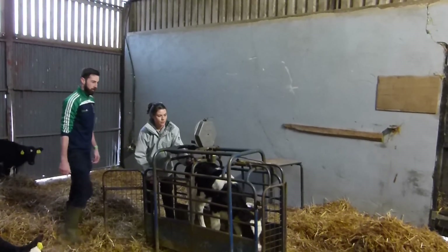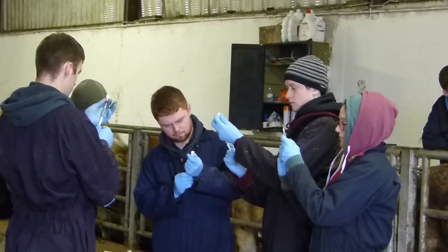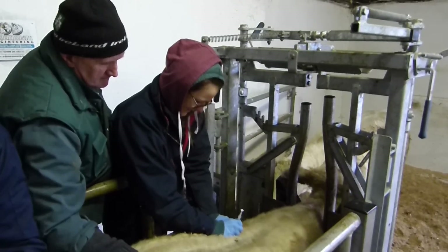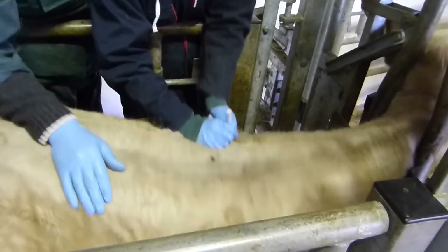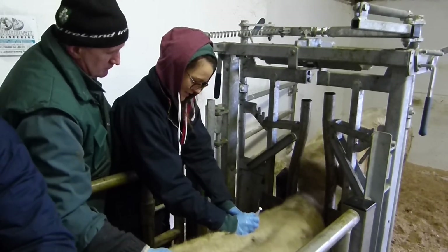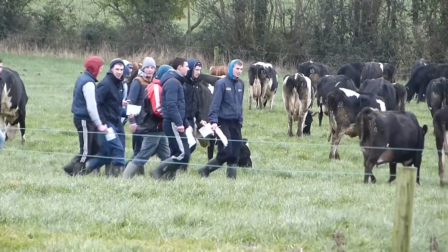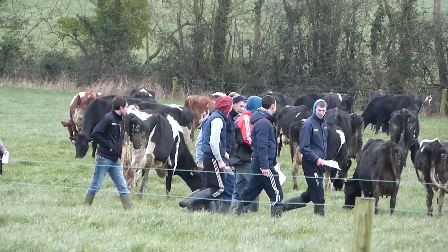Kildalton College works closely with Waterford Institute of Technology in the delivery of Level 7 and Level 8 programmes in agriculture, horticulture, forestry and food science. Kildalton also works in conjunction with University College Dublin in the delivery of the Advanced Diploma in Dairy Farm Management and the Bachelor of Science in Dairy Production.